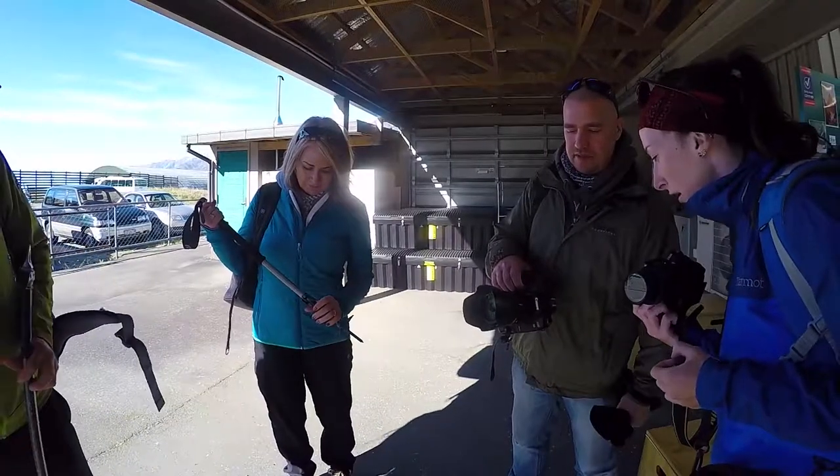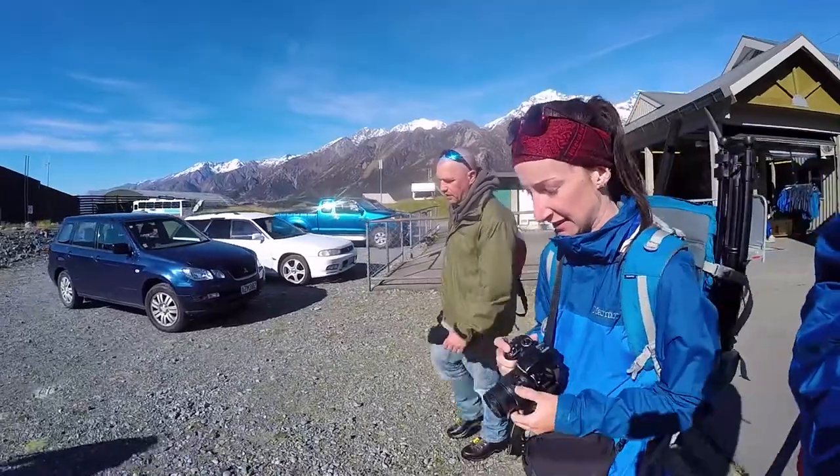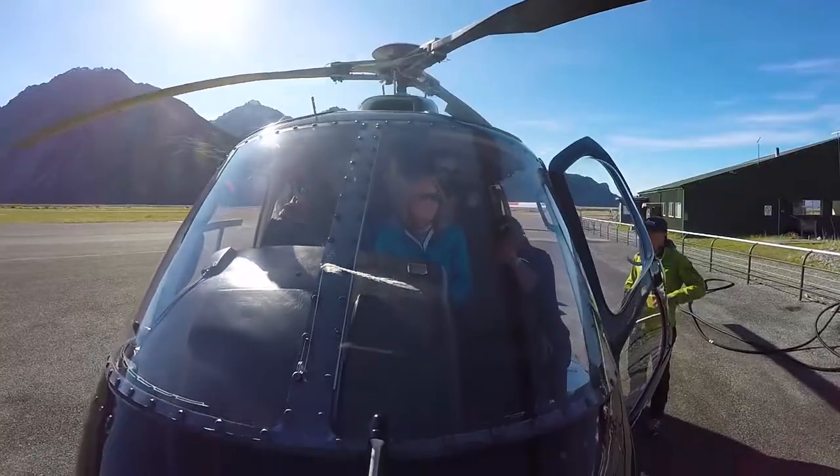Equipped with some brand new boots, an awesome windproof jacket, some crampons, and a few more pieces of gear, we are heading towards the helicopter.